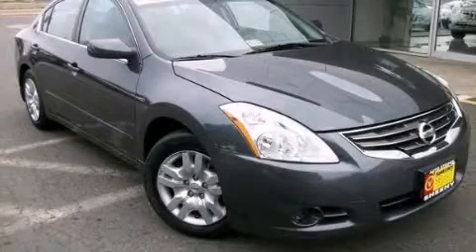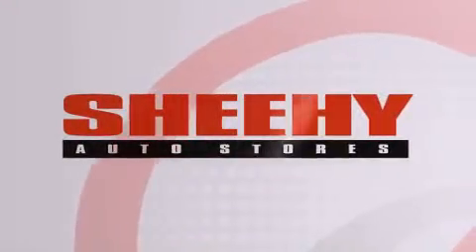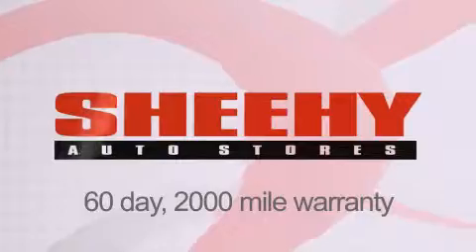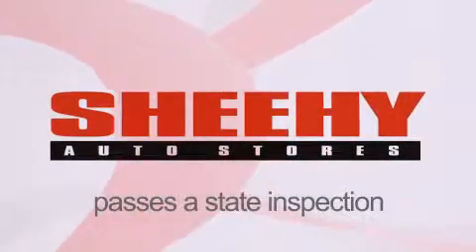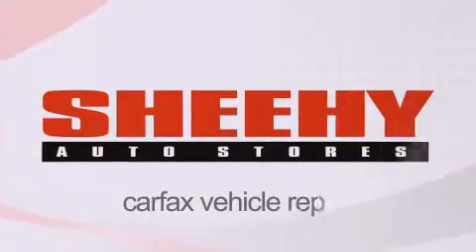Call now to find out how you can own this breathtaking vehicle. Every Sheehy Select used vehicle comes with a three-day money-back guarantee, 60-day 2,000-mile warranty, passes a state inspection and our 175-point inspection system, and comes with a Carfax vehicle report.